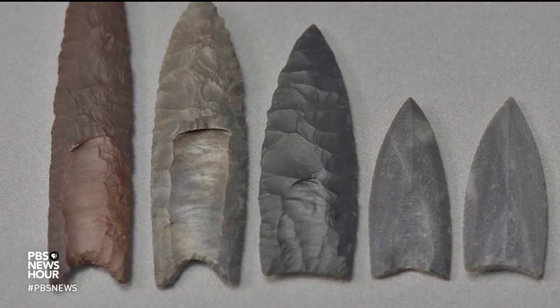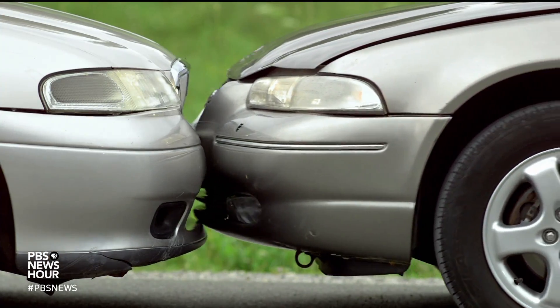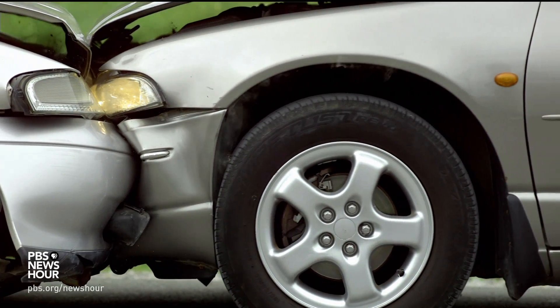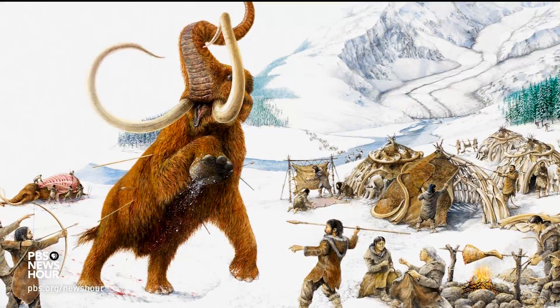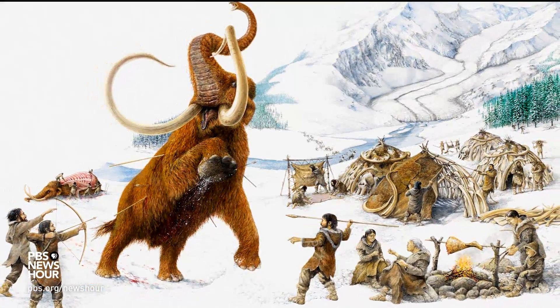These channels actually thinned the point so much that, upon impact, the base of the point would crumple, like the front end of a car, protecting the point from breaking in half. You have a much better chance of killing those animals for food or resources.